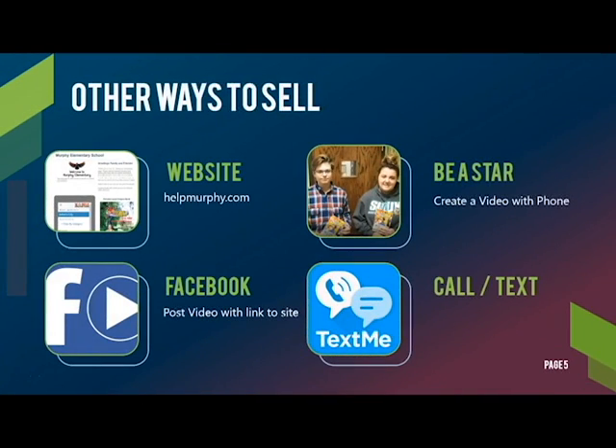There are other ways of selling these books as well, other than in person. You can direct your relatives who live out of town to your school's purchasing website, helpmurphy.com, so they can buy a book online. You can share that website on Facebook or other social media. You can also make a video of yourself talking about the book, or you can sell by calling or texting.